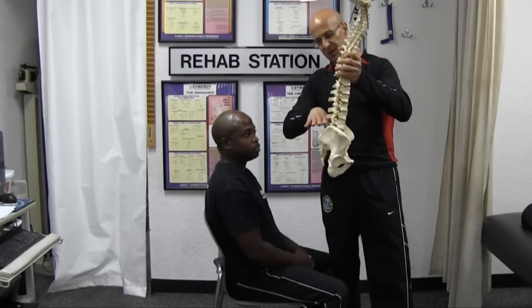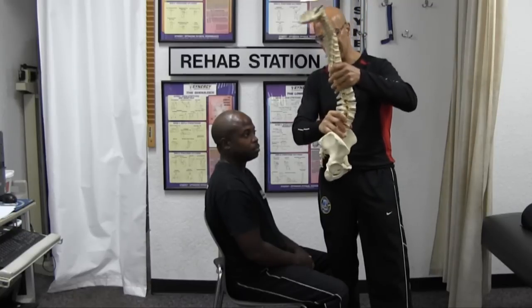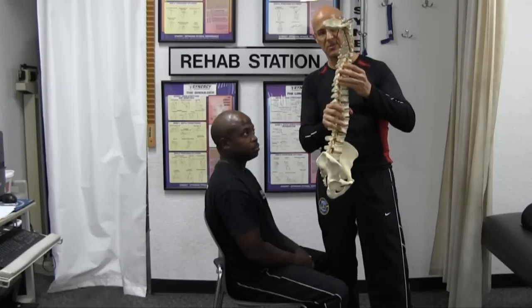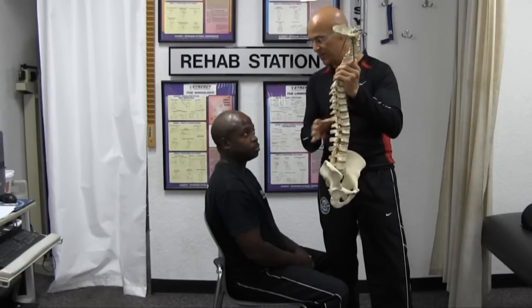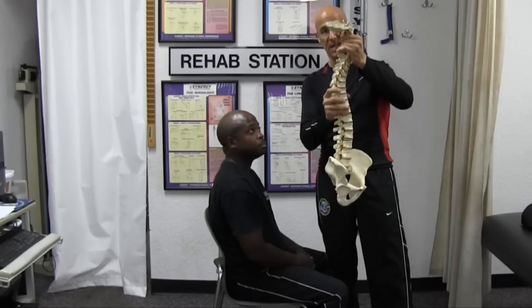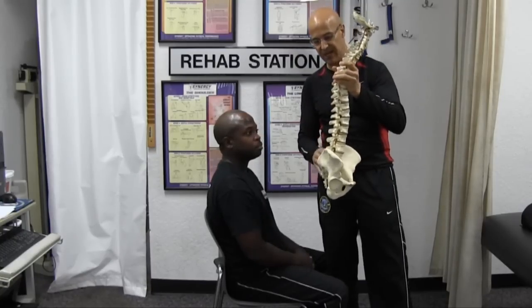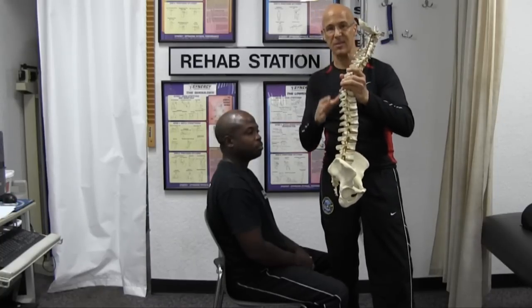The issue is that once this pelvic tilt goes back and you lose the lumbar lordosis, you start getting compensatory changes. The thoracic spine starts to become more accentuated, comes over more, and the head starts to lose its cervical lordosis as it actually starts to protrude forward. You can see the kinetic chain — when one thing becomes off, everything above starts to follow.